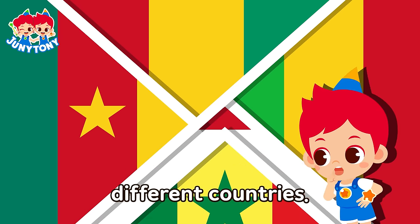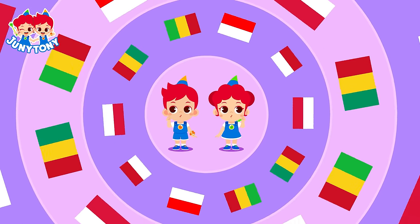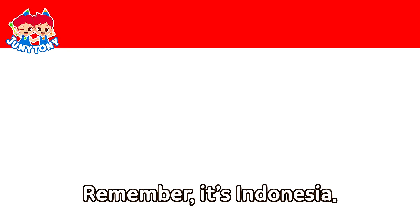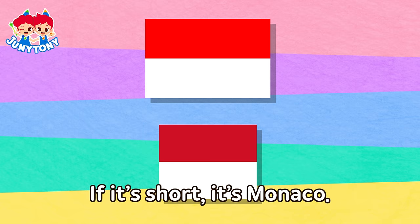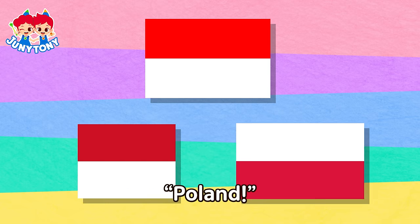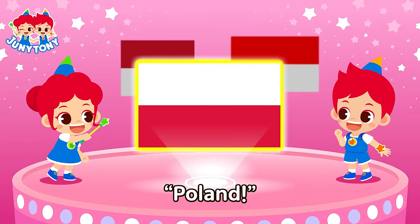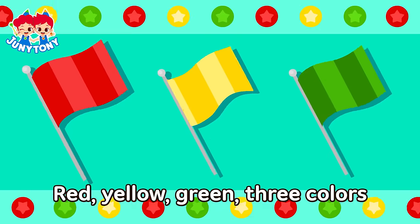They're all belonging to different countries. We can figure it out. Red and white, two colors. Remember, it's Indonesia. If it's short, it's Monaco. When it's upside down, it's Poland. Poland! Indonesia, Monaco, Poland!